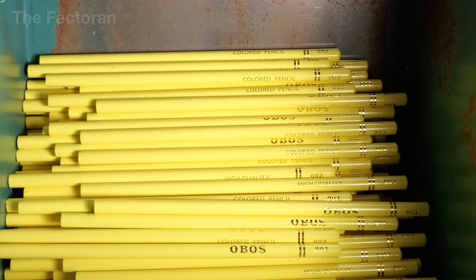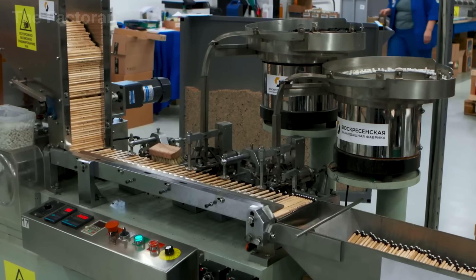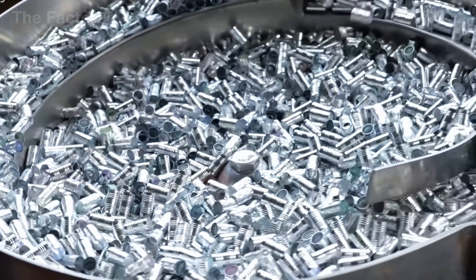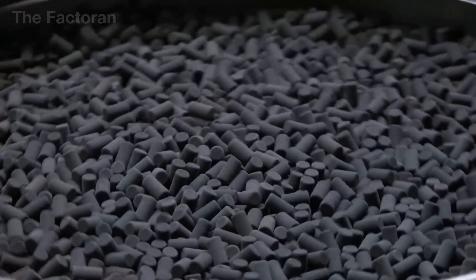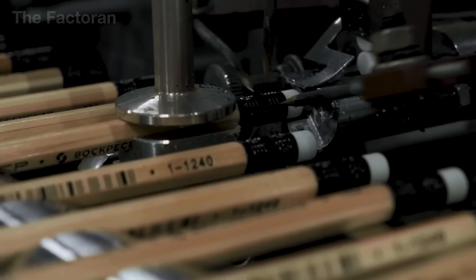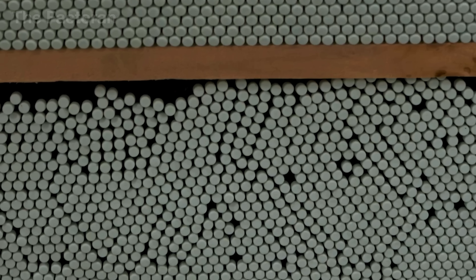Once the pencil body is complete and lettering has been printed, some models require one final detail: the small eraser. This eraser assembly transforms a simple pencil into an all-in-one tool for students and everyday users. The process begins with the creation of the metal ring known as the ferrule. The rubber eraser — made from a blend of synthetic rubber, softening agents, and mild abrasives — is molded into cylindrical shapes and cut to standard length. Automated machines press the eraser into the ferrule, then firmly crimp the entire unit onto the pencil's end. The pressure must be strong enough to secure the parts tightly but not so much that it cracks the wood or deforms the metal. Because the eraser is one of the most frequently handled parts, this step is inspected just as thoroughly as any other phase of the production line.